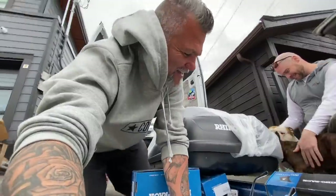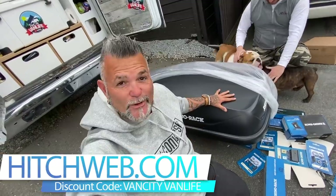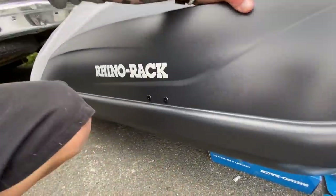So today we got our large order from Hitchweb — thank you Hitchweb, this stuff came in just a few days after ordering, super awesome. We're going to be putting the big Rhino Rack storage bin up on the roof and three new roof bars.